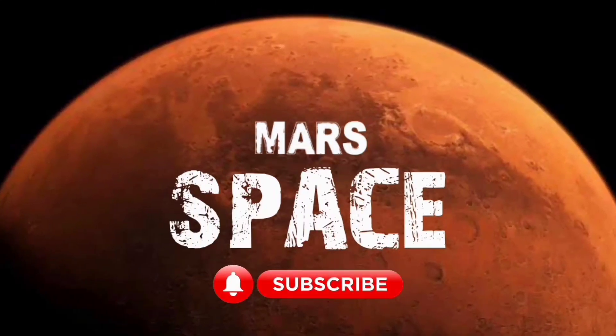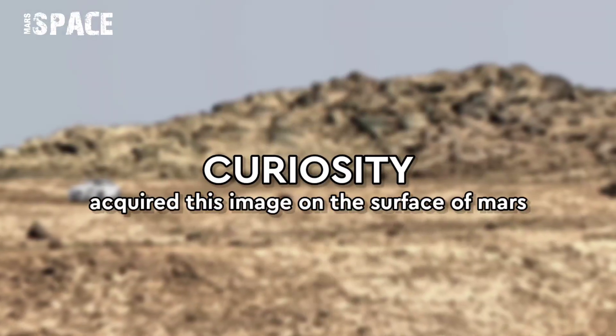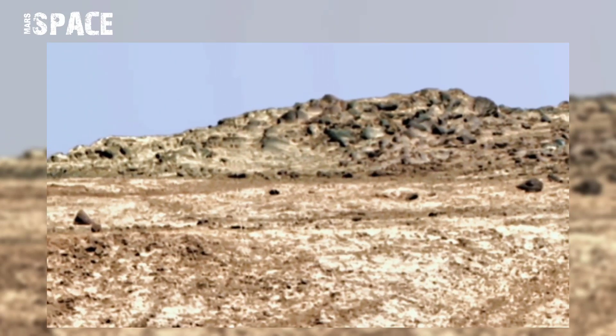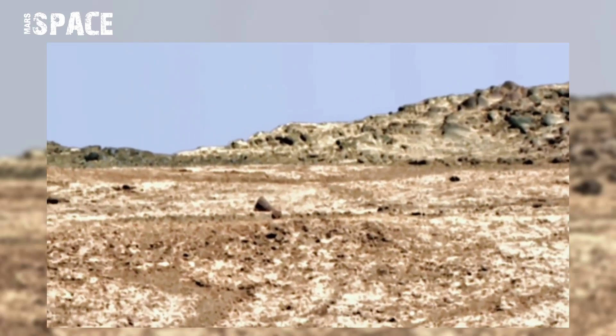Hi everyone, welcome back to our YouTube channel Mars Space. If you are new, hit the bell icon with thumbs up and please watch the full video. NASA's Mars rover acquired this image on the surface of Mars and spotted a mysterious structure.